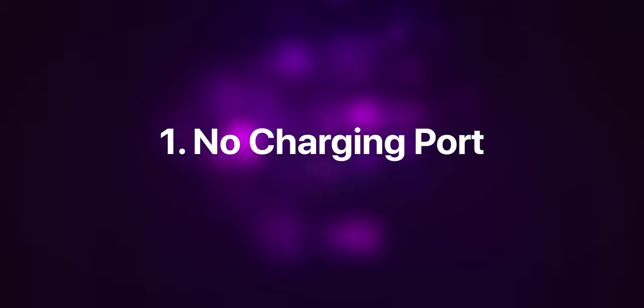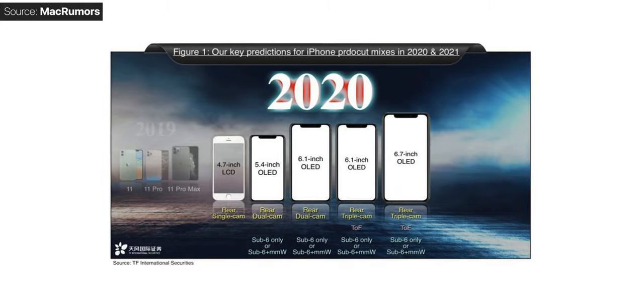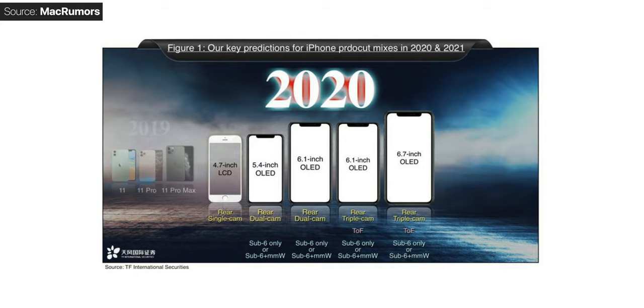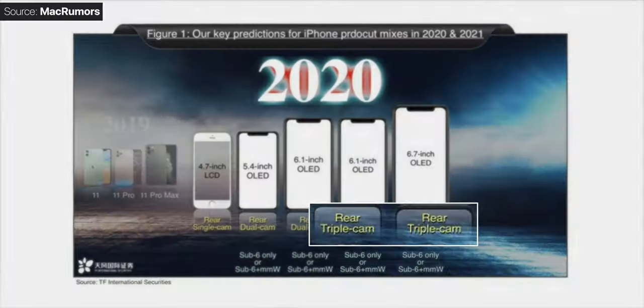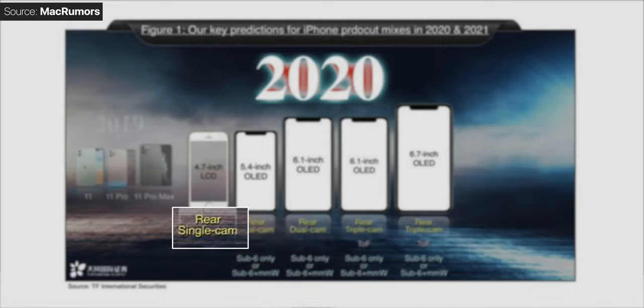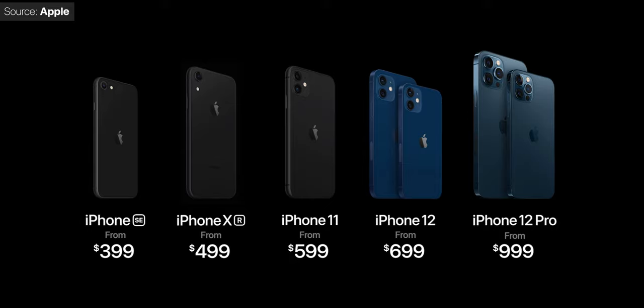Ming-Chi Kuo, one of the most well-known and also one of the most accurate Apple analysts, showed us in 2019 Apple's upcoming smartphone lineup for the next two years. His 2020 iPhone prediction showed us that there will be five models — a 5.4-inch model all the way up to a 6.7-inch model, all with OLED displays, as well as a brand new 4.7-inch LCD model. He also said that the two higher-end models will have a triple lens camera module, while the two lower-end models would come with a dual camera module, with the 4.7-inch iPhone only having a single module. Well, all of these predictions came true when Apple launched their 2020 iPhone lineup — literally every single thing that Ming-Chi Kuo predicted came true almost a year into the future.